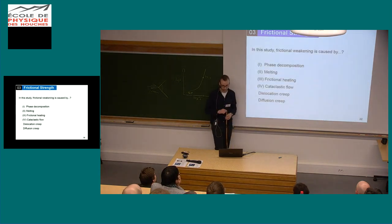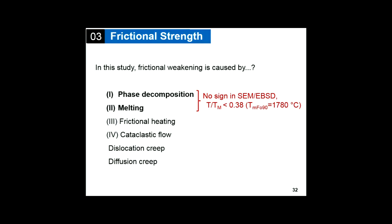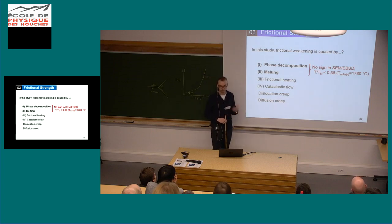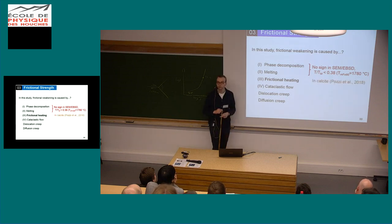Now let's go through the possibilities. Phase decomposition and melting both require a lot of heat, and we can see no evidence for that in SEM and EBSD. It would be nice to do TEM in the future to look closely at grain boundaries for pockets of melt at junctions. But for now, we have no sign of any form of melting. For other forms of frictional heating — again, in my samples we don't have clear evidence, though Giacomo might talk more about that.